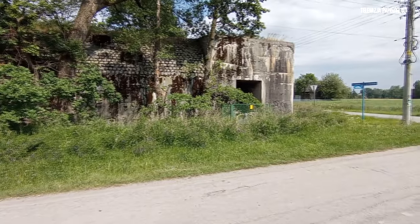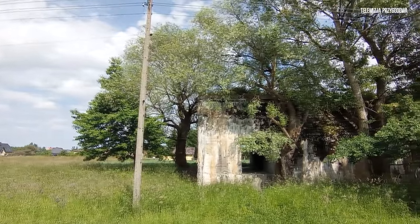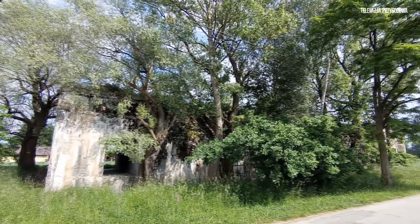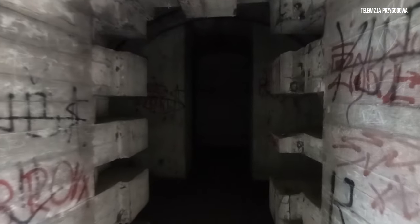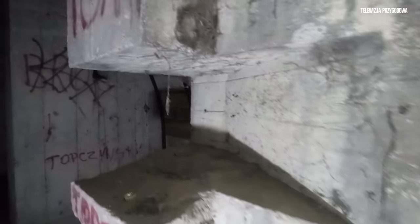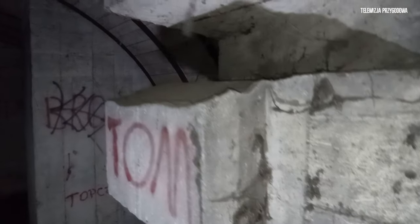Schron jest dość znacznych rozmiarów – tak na szybko licząc około 40 metrów długości oraz 8 metrów szerokości. Jak widać, schron nie został wykończony. Świadczą o tym otwory w ścianach wejściowych, w których nie wstawiono nawet ościeżnic drzwi pancernych. Co jest ciekawe, w korytarzu za tymi otworami wejściowymi wykonane są żelbetowe ściany, mające prawdopodobnie dodatkowo chronić osoby znajdujące się w schronie przed falą uderzeniową.